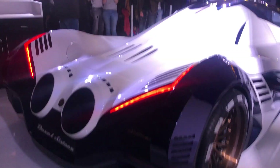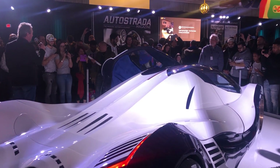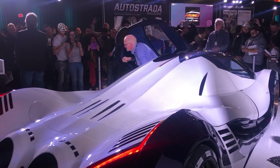We hope you enjoyed Family Day here at the Canadian International Auto Show. We look forward to seeing you, if not at this show this year, then next year. Have a great night.